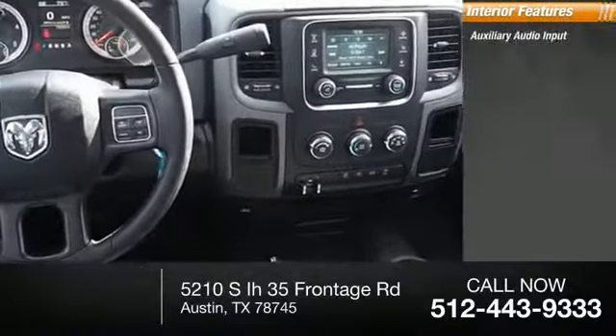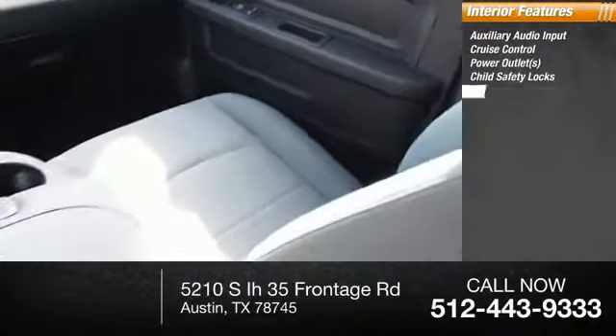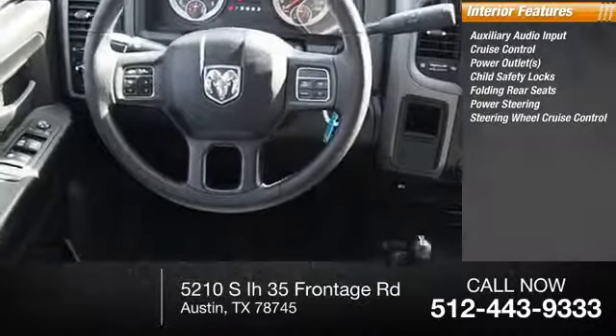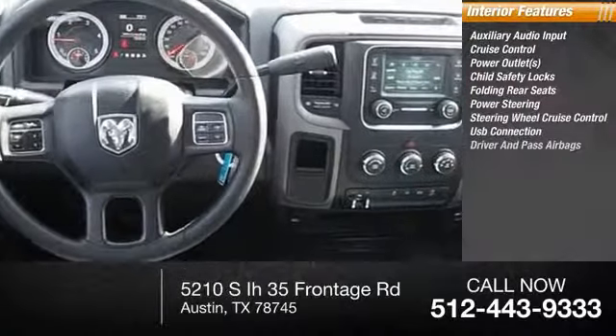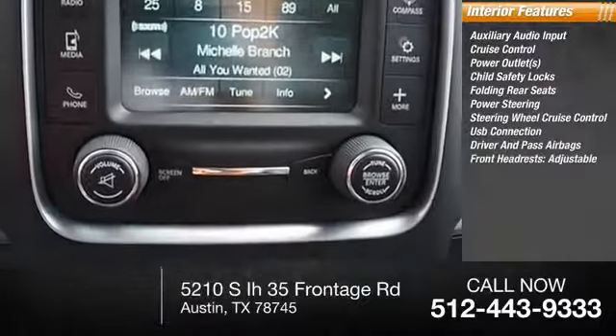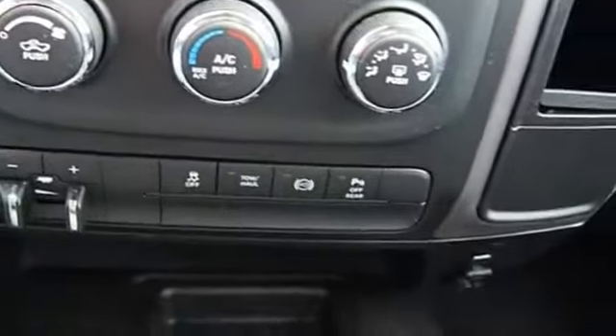Inside you'll find auxiliary audio input, cruise control, power outlets, child safety locks, folding rear seats, power steering, steering wheel cruise control, USB connection, both driver's side and passenger side airbags, and front headrests.